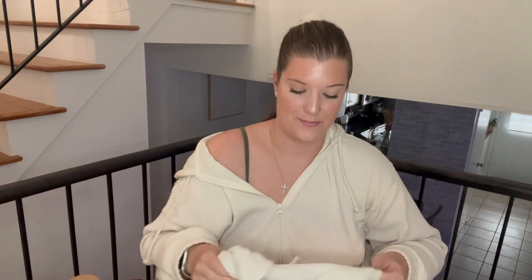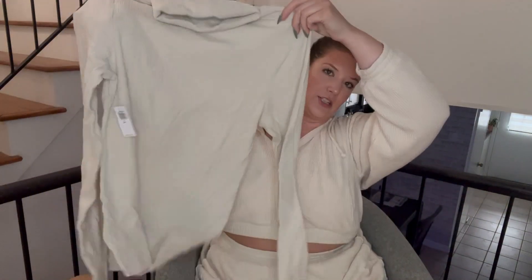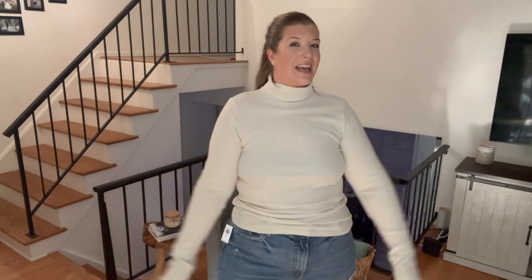Also in extra large is the cream turtleneck. It actually matches a set I have from Aerie, which is my new favorite outfit. Here's the cream version — it's cute too. It's a little see-through with a dark bra, but not as bad as that other white top. One thing I really appreciate is that the sleeves are actually long on my arms, which almost never happens for me.